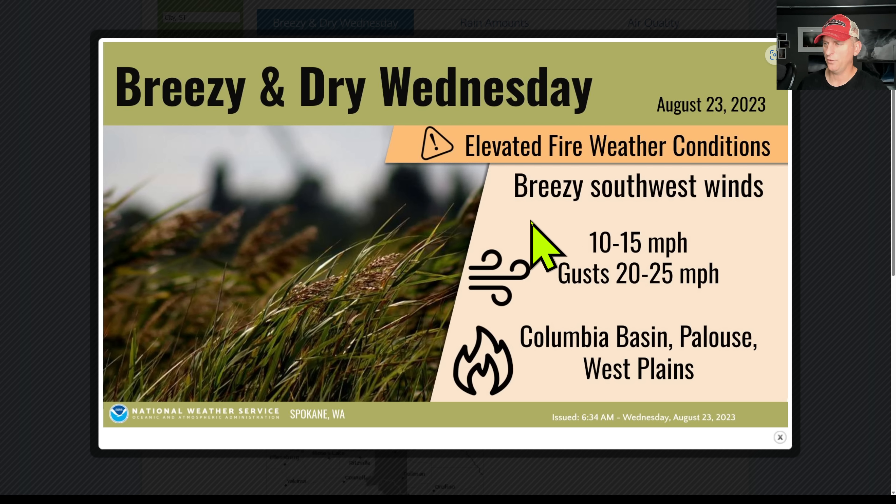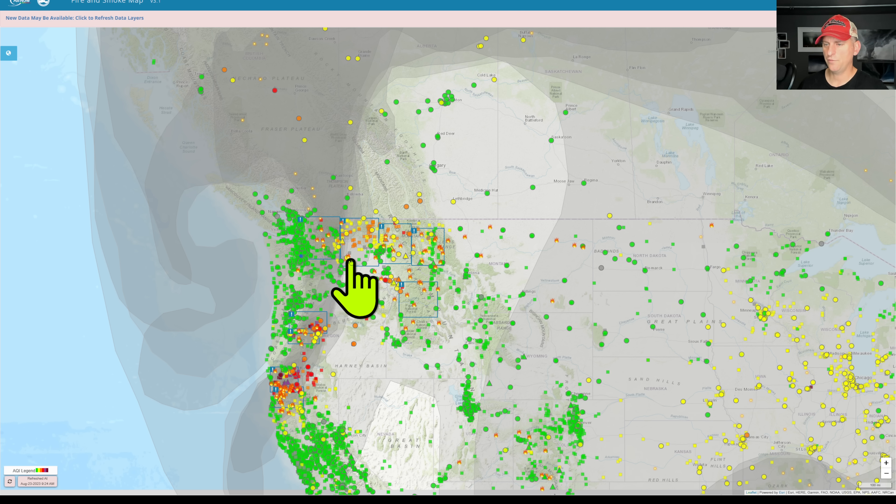With this upper level passage we've got breezy southwest winds with some gusts up towards 25 mph — watch out for those additional fire starts. Right now doing pretty good across western Washington and western Oregon, but central Cascades and southern Oregon are not doing well. Eastern Washington has some places with degraded air quality, and of course Canada just continues to bask in the smoke as things continue to burn across the area.